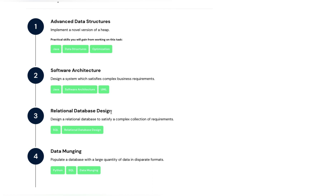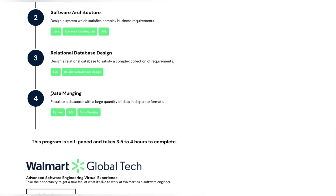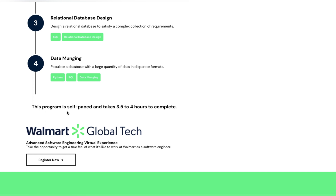Third, relational database design — you will design a relational database to satisfy a complex collection of requirements, using SQL and RDBMS. Fourth, data munging — you will populate a database with a large quantity of data in different formats, using Python and SQL.